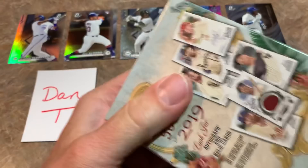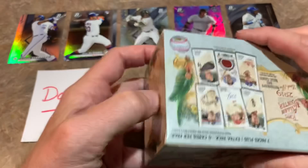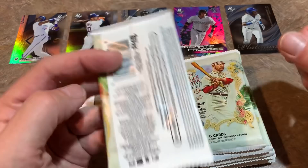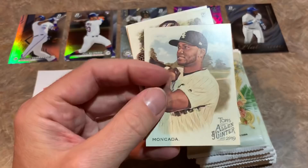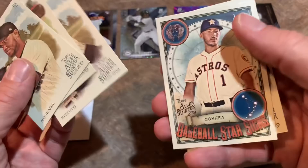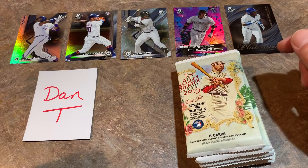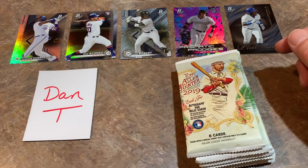Next up, Allen and Ginter from 2019. Hopefully looking forward to some good rookies, and trying to avoid some of the so-called weirdo cards like waterfalls, horses, mad scientists — though I'm sure we'll probably find some of those. First pack up: Yan Gomes, Roy Halladay who is a Hall of Famer, Carlos Correa, a Fergie Jenkins mini — another Hall of Famer — and a Martinet card.